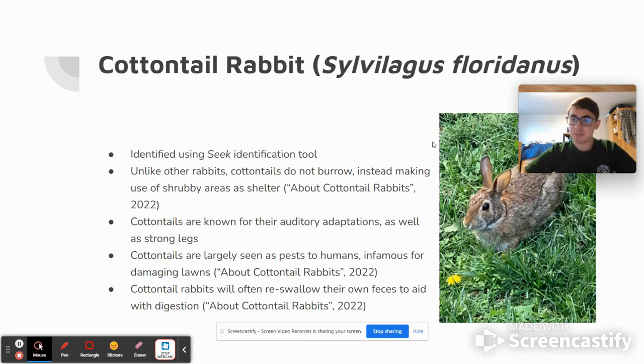Cottontails, in terms of human interaction, are typically seen as pests. They are known for damaging lawns and crops, and generally not being the most positive of animals to have around.